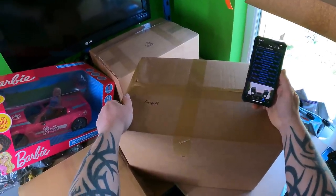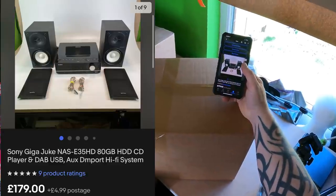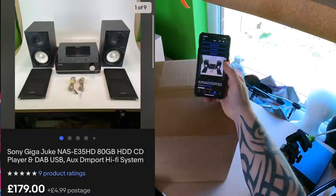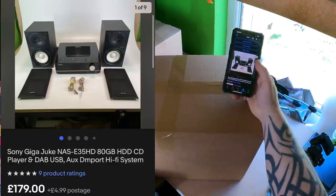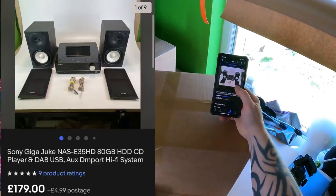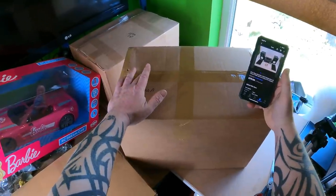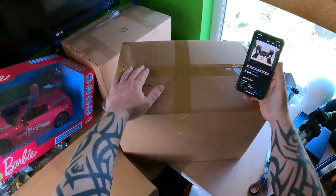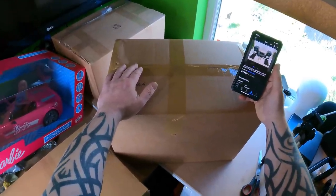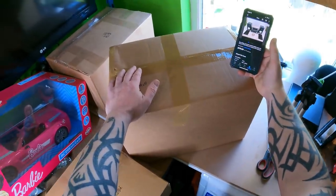This is the sale that blows all the others out of the water — from my second trip to Chirk. It's this Sony Giga Juke CD Player DAB USB Hard Drive Hi-Fi, model NAS-E35HD, with an 80 gig hard drive. Cost price was £40 and it's only been listed three days, going out the door to Liverpool for £179 plus £4.99 postage. I've packed it really well but I'm still tempted to box it inside another box because I absolutely do not want this as a return. I know it works perfectly and sounds amazing. I'm going to assume the couriers will try to damage it and pack accordingly.